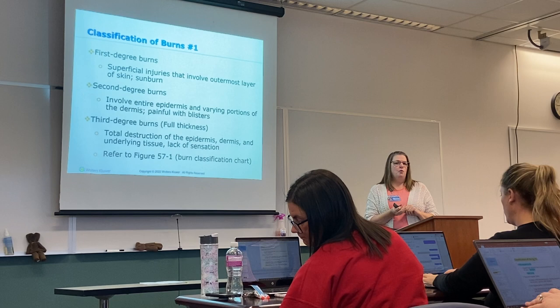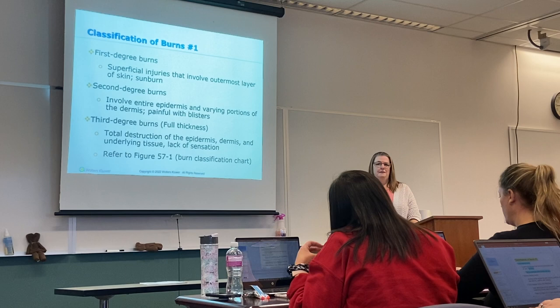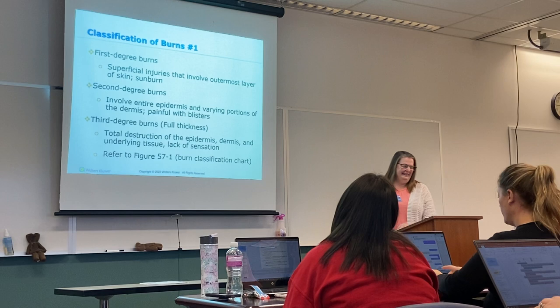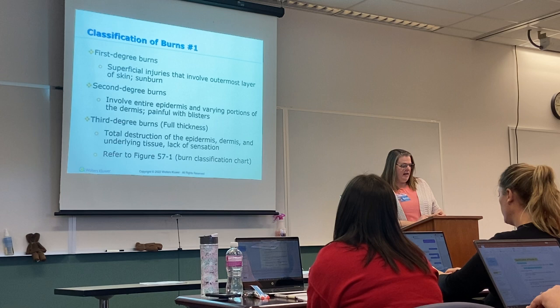Did you know if you go tanning and your skin gets burnt, even out in the sun, if you go inside and take as hot a shower as you can tolerate it will stop it — I worked with tanning and we had a lot of education on that. First-degree burns can have blisters but they're not common, and we usually treat those with topical antibiotics; they get better in just a few days.